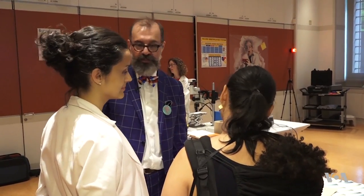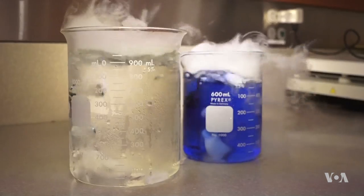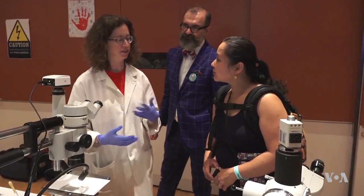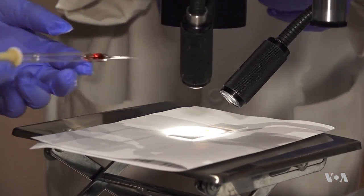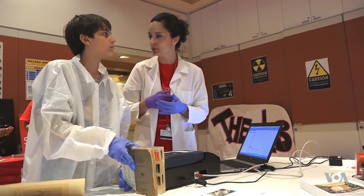A conversation with scientist Marco Leona could have you reaching for the nearest dictionary. We have X-ray fluorescence spectroscopy, Raman spectroscopy, optical absorption spectroscopy. But Leona and his colleagues at the Metropolitan Museum of Art are happy to explain their work, especially to the young people gathered here for the Teens Take the Met event.